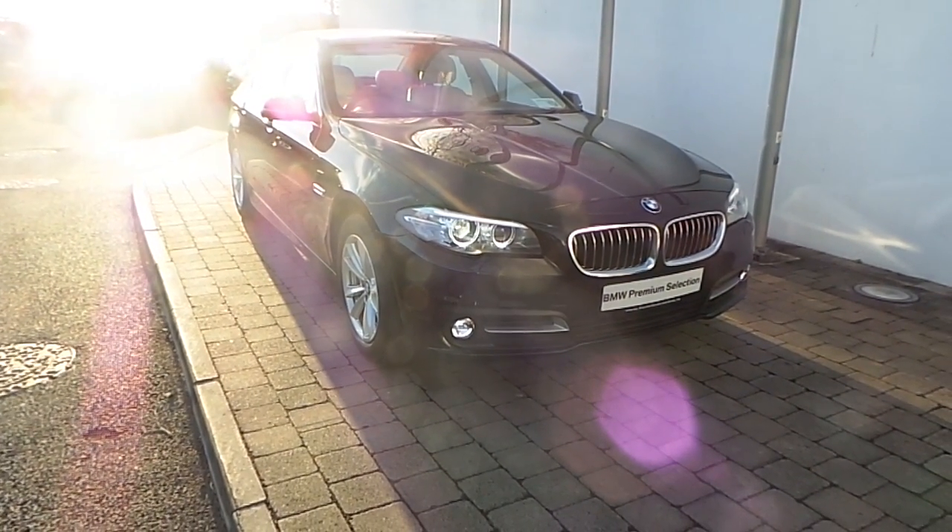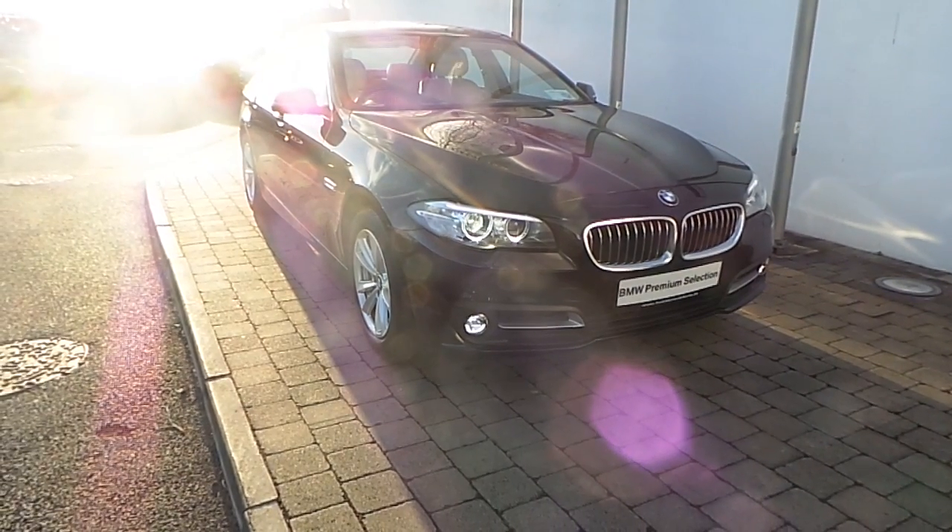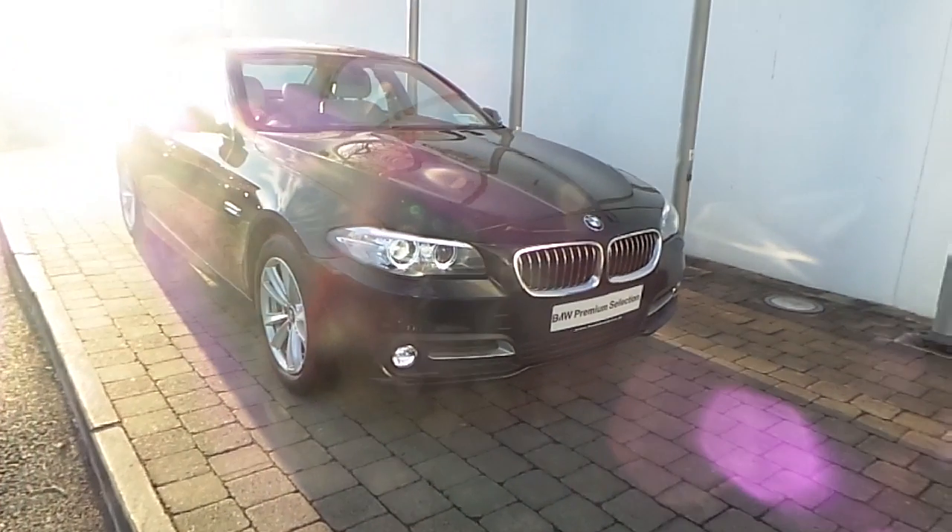Fitted on this 5 Series are Xenon headlights with headlight wash, front LED fog lights, and rain sensor.